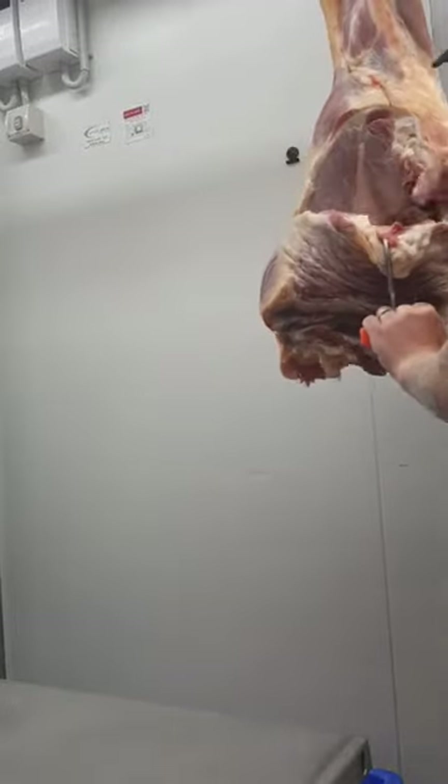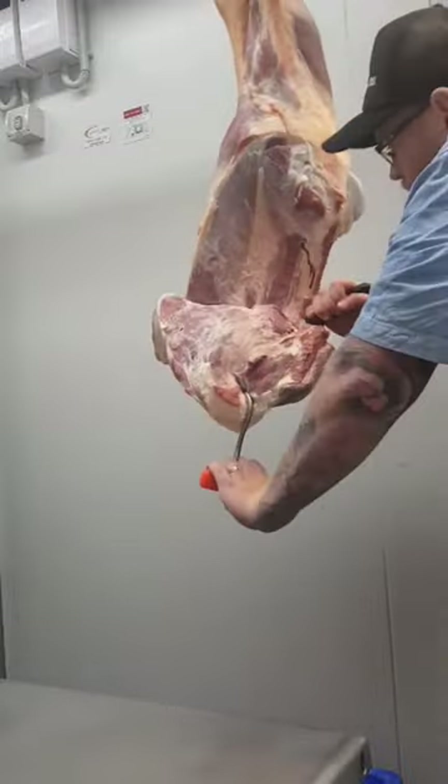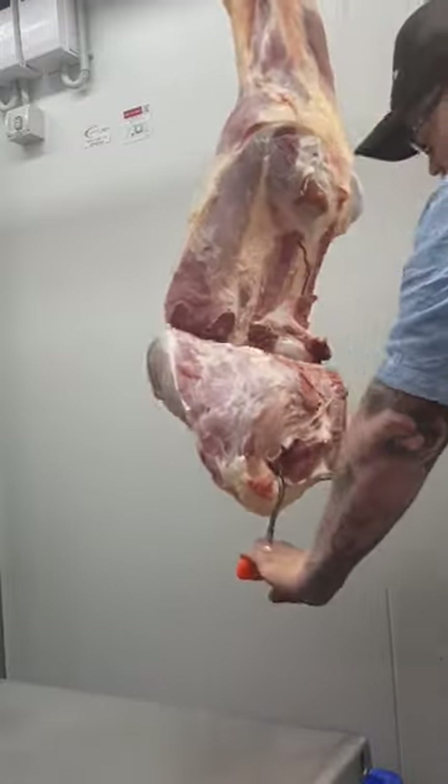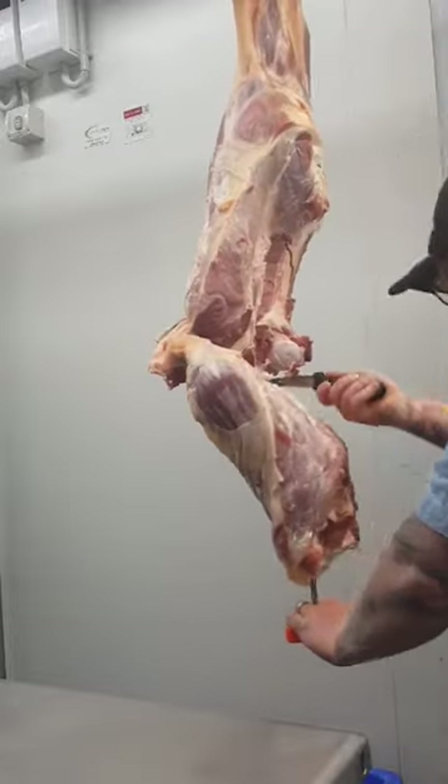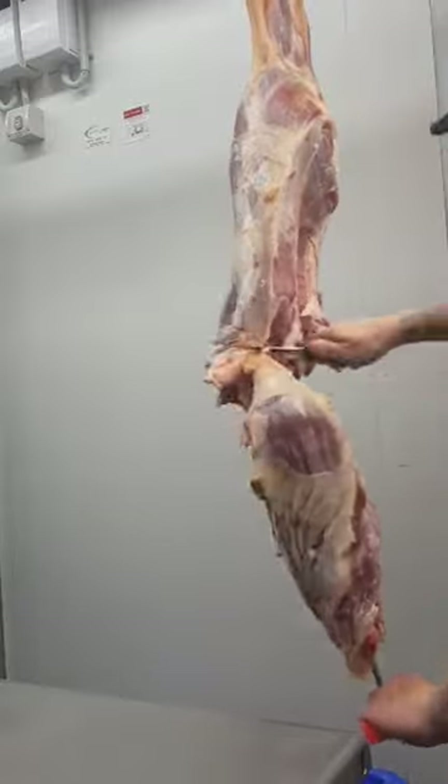Now cattle are going to be no different. Farmers do try and improve the herd and the genetics within that herd by crossing different size bulls with their cows, but at the end of the day you do have some that come out lean like this one that I'm boning out, and others that will come out bigger with a bit more fat covering, a lot more even.